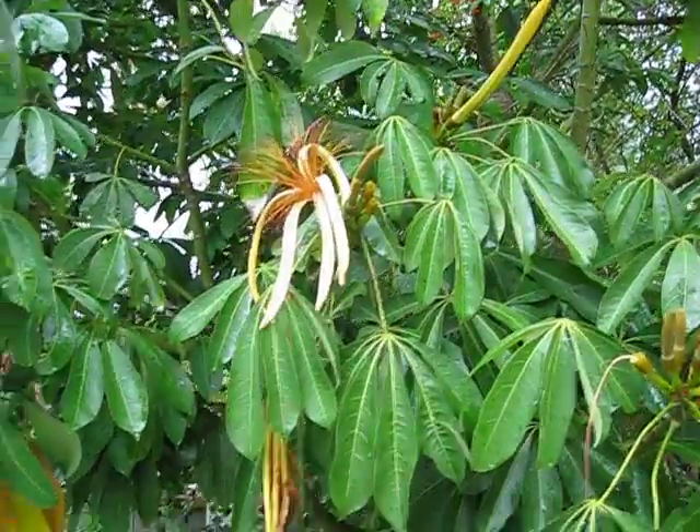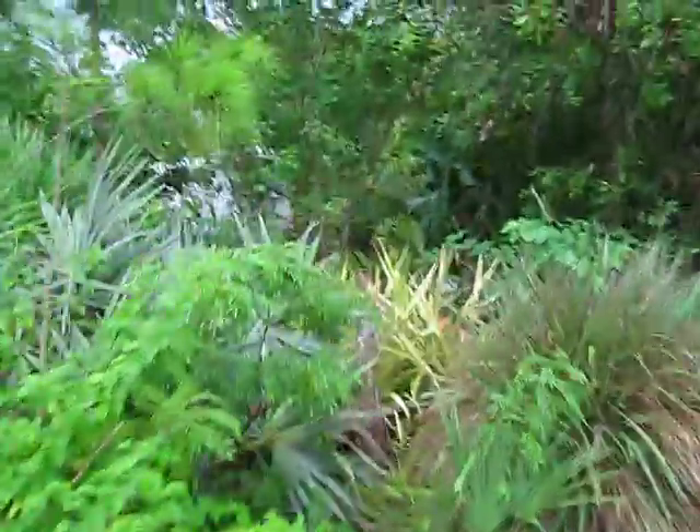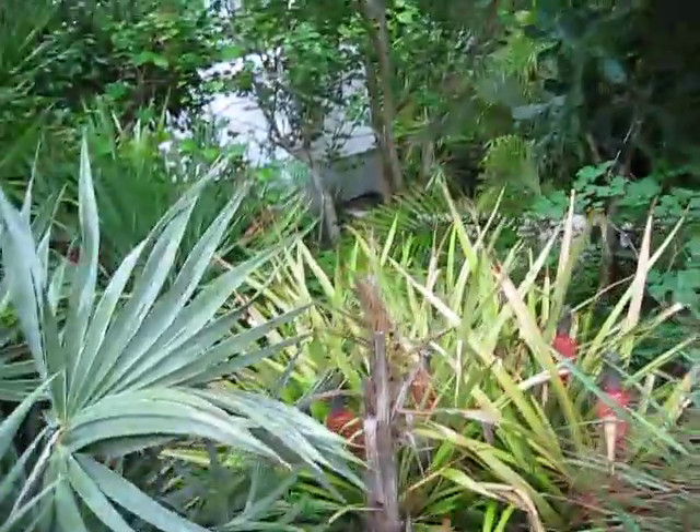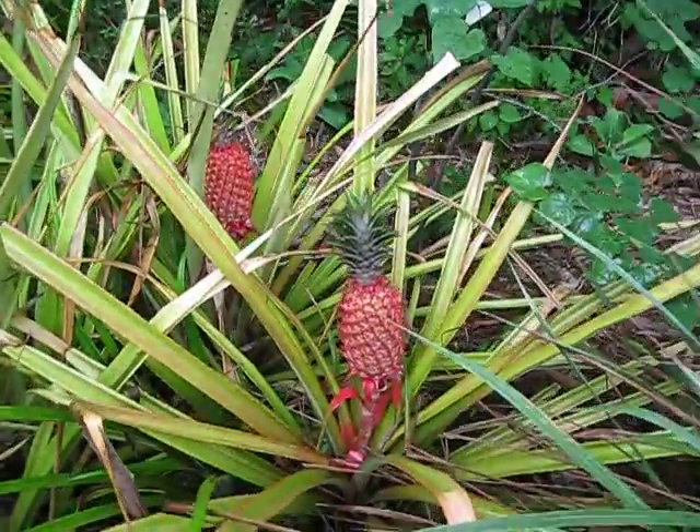Just showing off these little shaving brush flowers for everybody to enjoy. And while I've got the camera rolling, when I was surveying things, I happened to notice in this pineapple patch some pretty cool red pineapples.